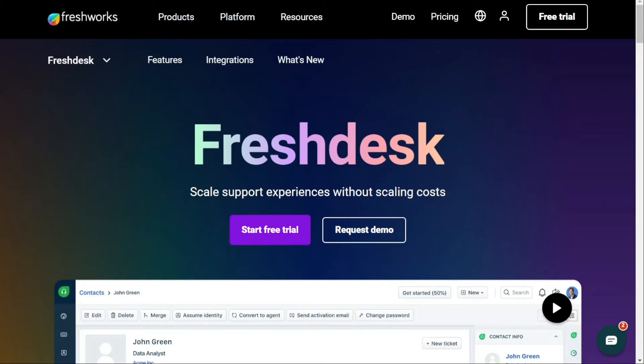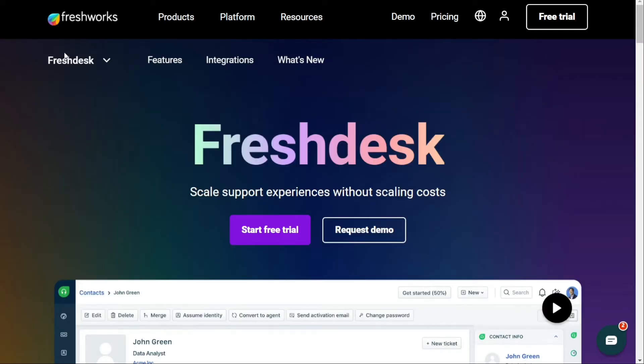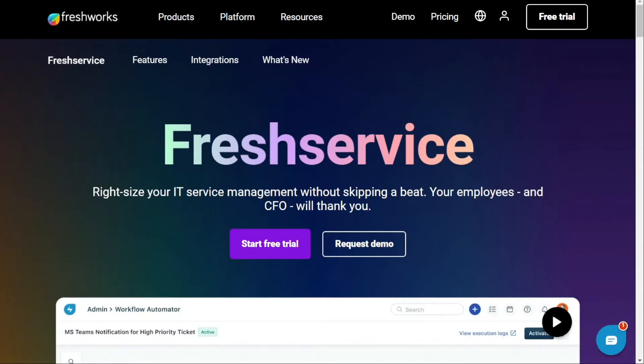Freshdesk is a fully-fledged helpdesk solution for providing and managing customer service, whereas Freshservice was developed to coordinate and manage in-house IT support. So let's find out which is better for you.